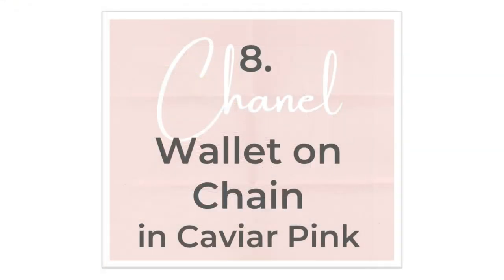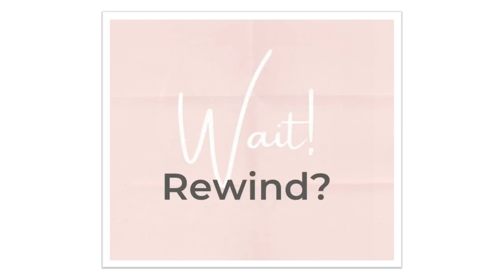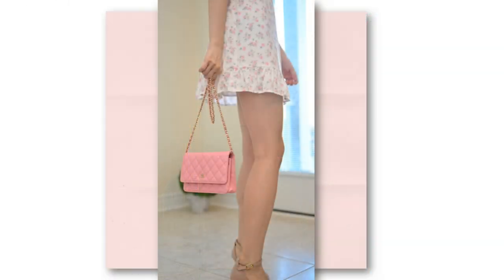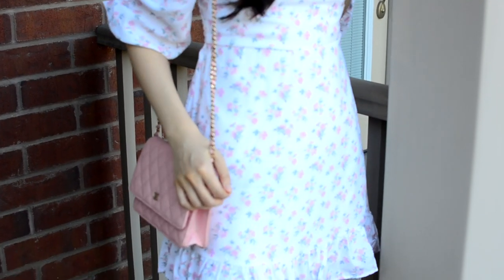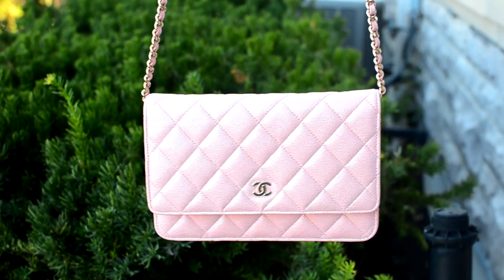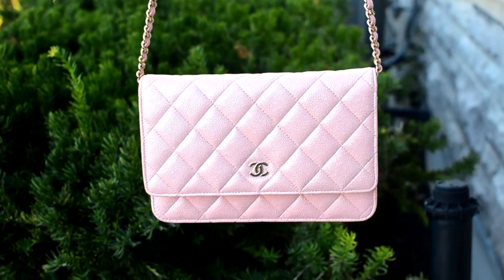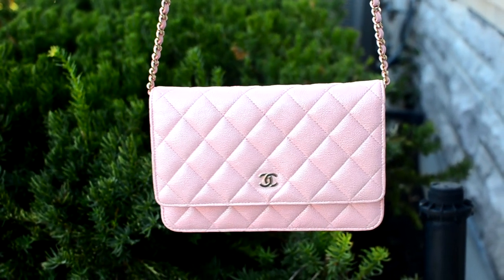The last bag in this category is the Chanel Wallet on Chain in the pink iridescent caviar leather. They are both small, pink, and rectangular, but I promise you there are major differences in the way they feel. The Chanel WOC is heavier both in the leather and the chain, and it gives off more of a statement vibe with its quilting and gold hardware. The Felicie is much more understated. I did actually consider selling this bag, but I took one look at the current prices and the current quality of Chanel and decided I'd better hold onto this bag for dear life, because it would be near impossible to get it again.